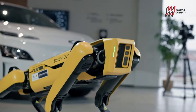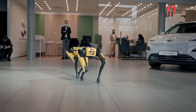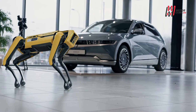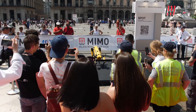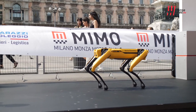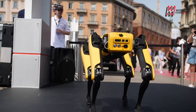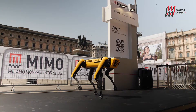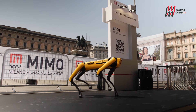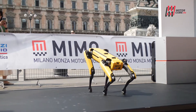Il nostro robot, grazie alla collaborazione con Boston Dynamics, serve a far vedere cosa può essere capace di fare la tecnologia attraverso la combinazione intelligente di prodotti e innovazione. Alle auto ad emissioni zero si affiancheranno tutta una serie di prodotti e soluzioni smart al servizio delle persone. Spot non è solo un robot che può compiere gesti evoluti come il ballo, ma è anche in grado di eseguire ispezioni di routine, incamerando dati utili alla sicurezza.